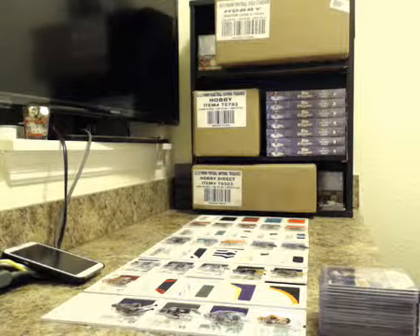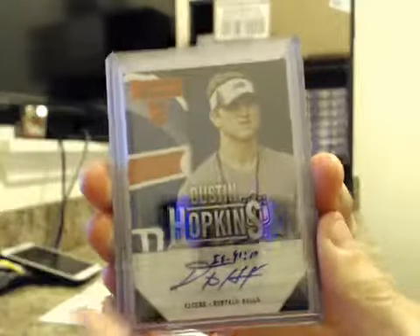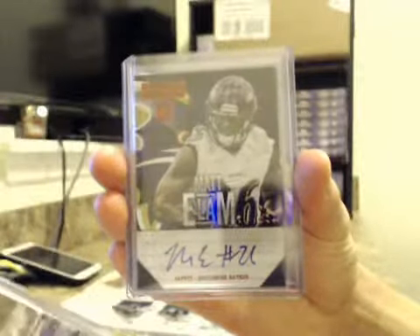We only get three per case — the most we've pulled in any one individual case. Rookie autos numbered to /299: Dustin Hopkins for the Bills, Marcus Davis for the Jets, DJ Fluker for the Chargers, and Matt Elam for the Ravens.